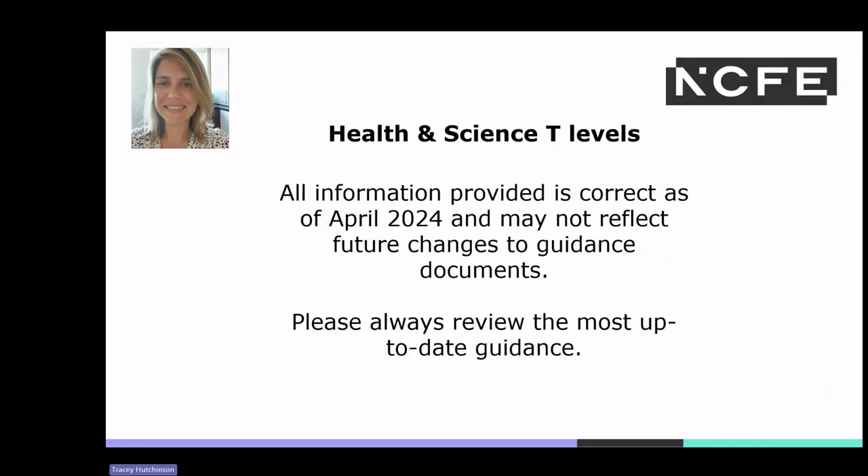All information provided is correct as of April 2024 and may not reflect future changes to guidance documents. Please always review the most up-to-date guidance.